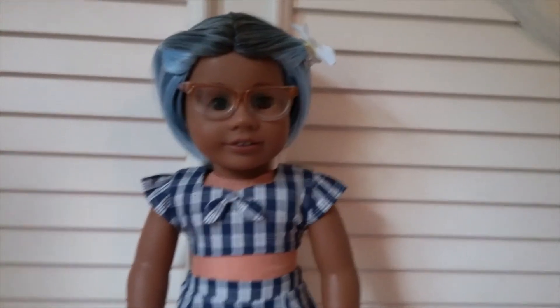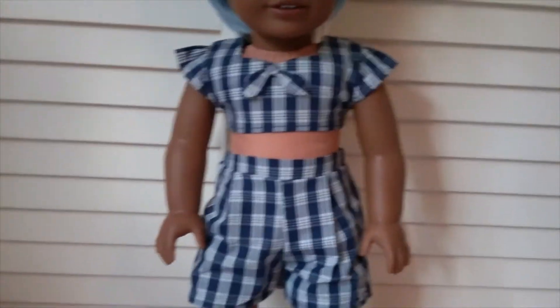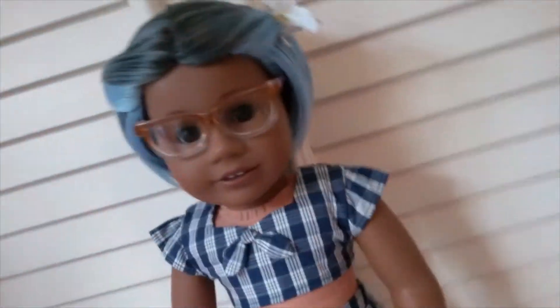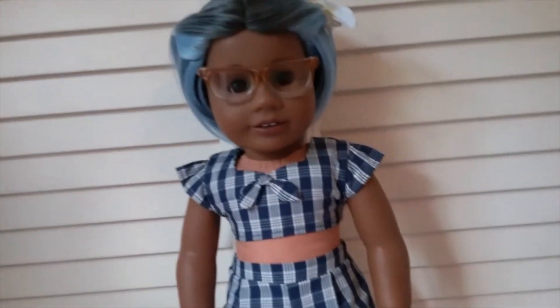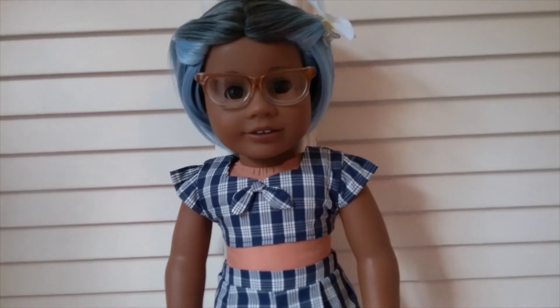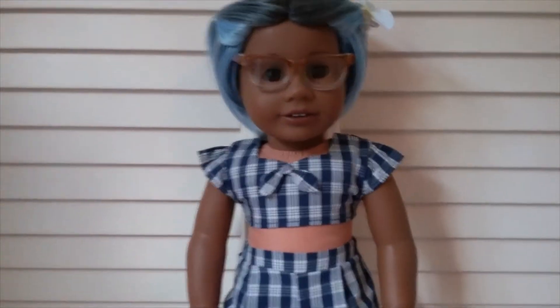Here we have Adora, my custom number 31. She is wearing one of Nanea's outfits — one of my favorites. It has the crop top, shorts, green sandals, and a flower for her hair. I love putting clips in Adora's hair because it's similar to Kit's and I just think it looks really cute.